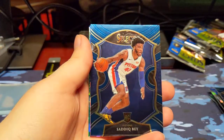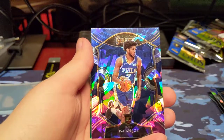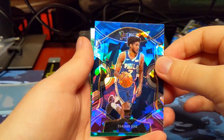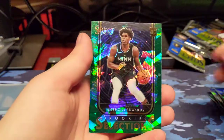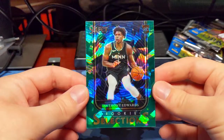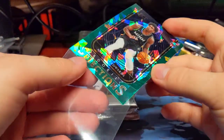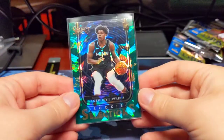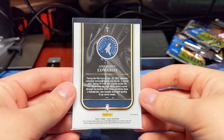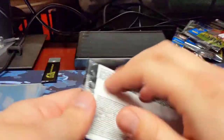Dragic. Sadiq Bey, rookie. Isaiah Joe, rookie, Cracked Ice. And Anthony Edwards green Cracked Ice Rookie Selections — that is an awesome pull right there. It's not going to be numbered, but you do usually get one parallel of an insert per megabox, so that's going to be our insert parallel. Very nice one. So this is Anthony Edwards' megabox, apparently.